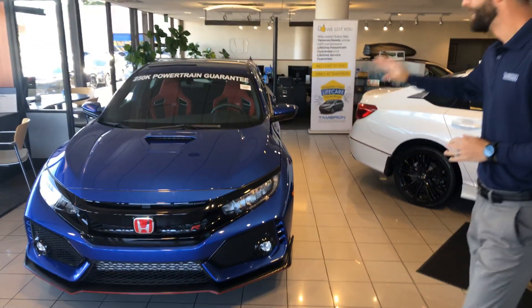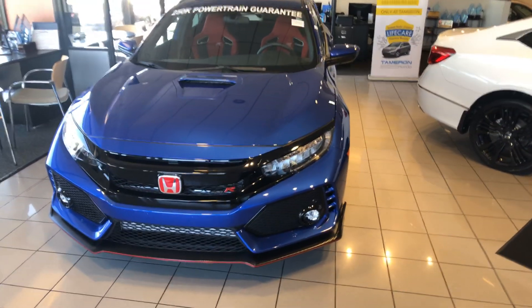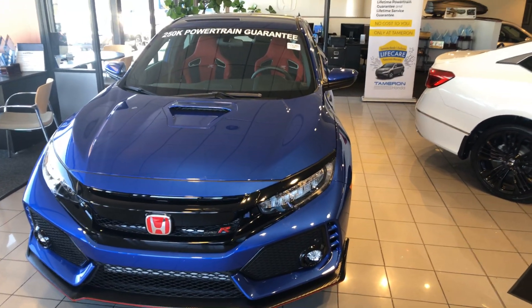Good morning, Corby. Kramer and I are over here at Tamron Honda. I'm going to be your internet specialist here at the dealership in Hoover, Alabama. I just wanted to reach out and thank you so much for your opportunity on the very, very new, very amazing Honda Civic Type R.